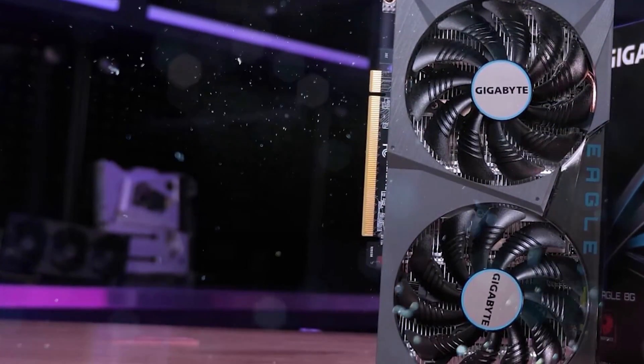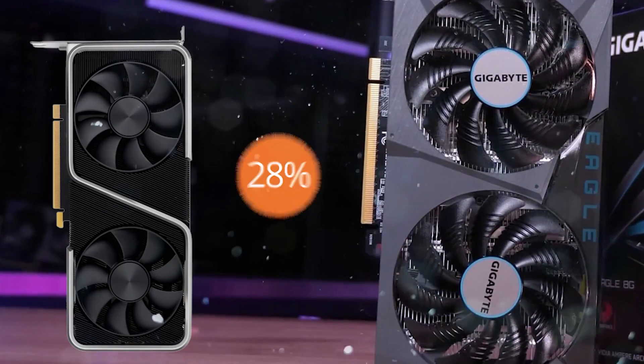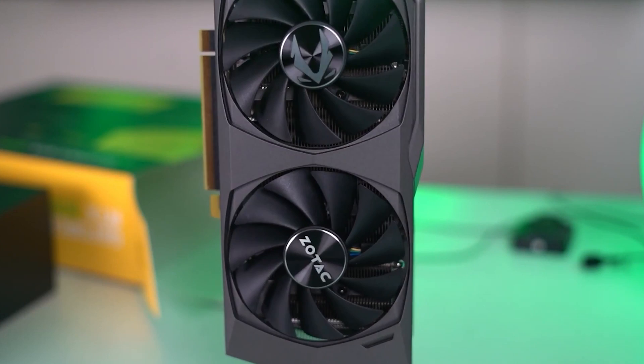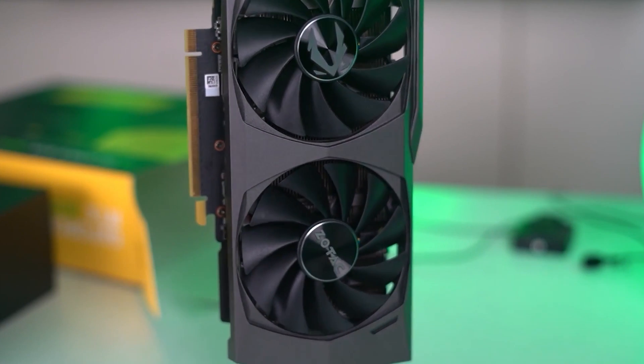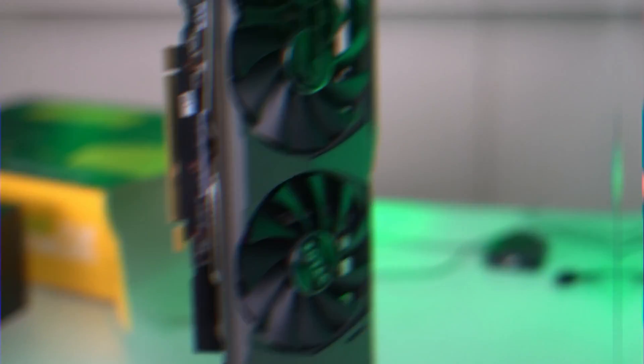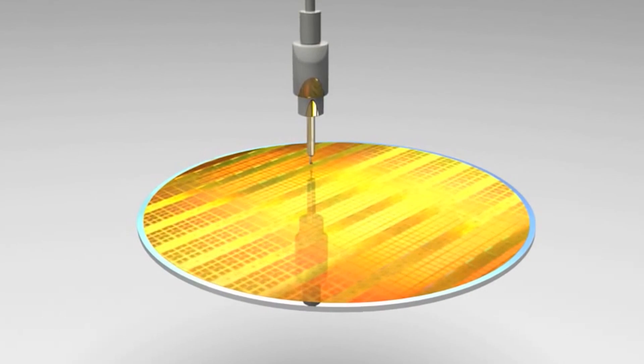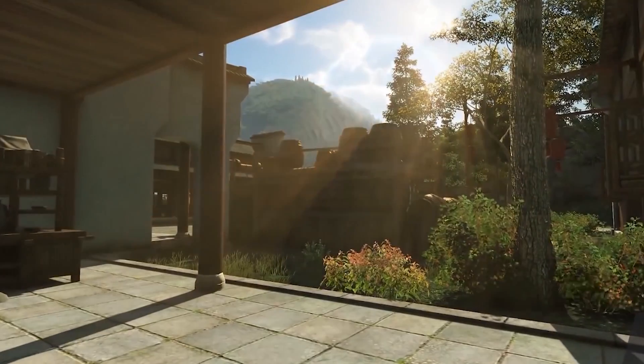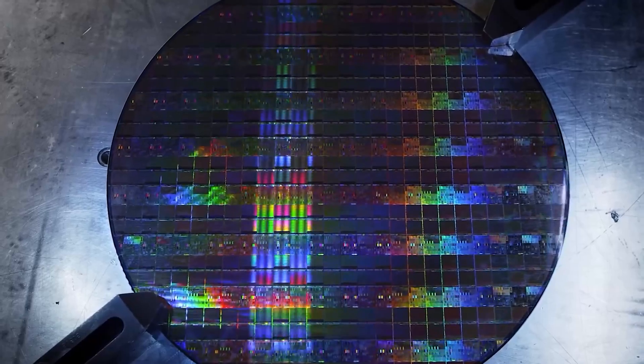On paper, the price difference between the 3050 and 3060 is about 28%. The 3050 is trimmed down in a number of ways, but not at that same 28% across the board. For example, there's around a 43% difference in core count, which does apply to the CUDA, Ray Tracing, and Tensor cores. This disparity is consistent across all three types of cores.